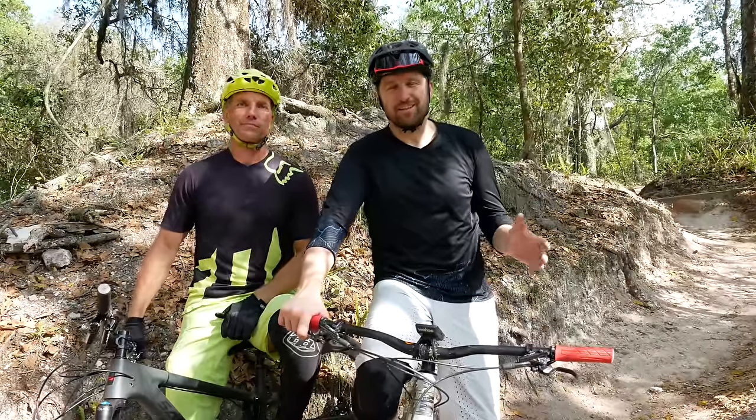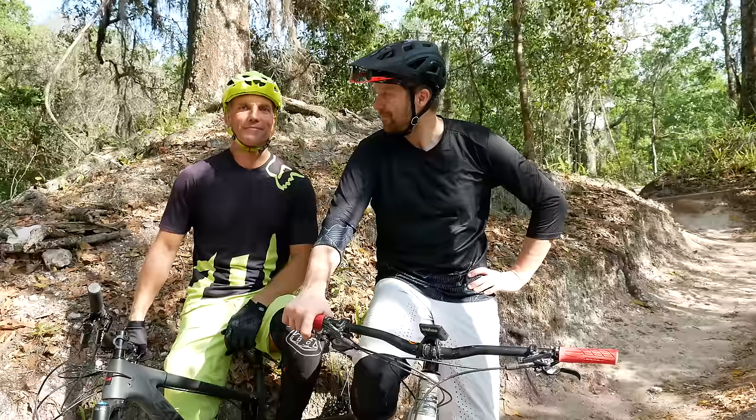What's up everybody? Jeff Linoski. Welcome back to the channel. I'm here with my good buddy Lance Trappy. We're at Alifaya River State Park, known for a lot of short, techie climbs.